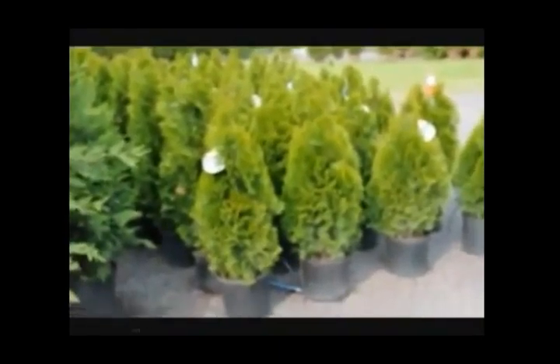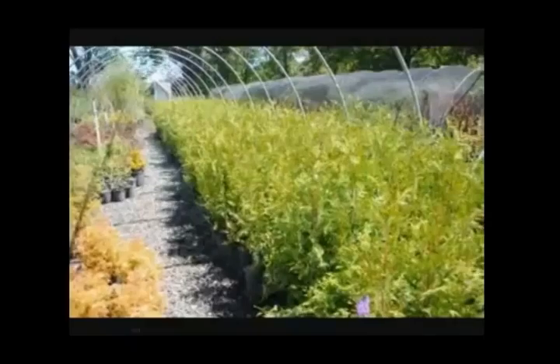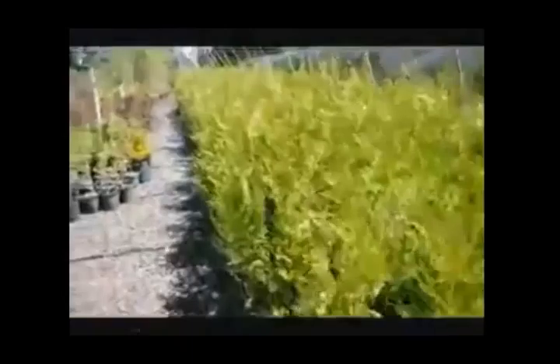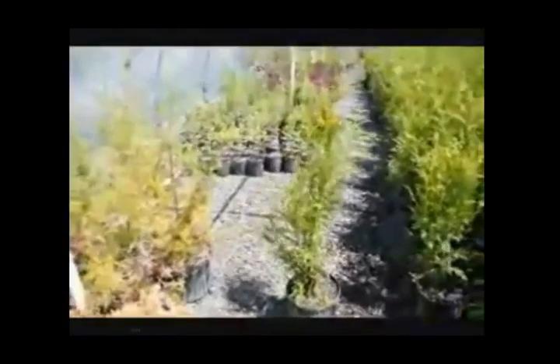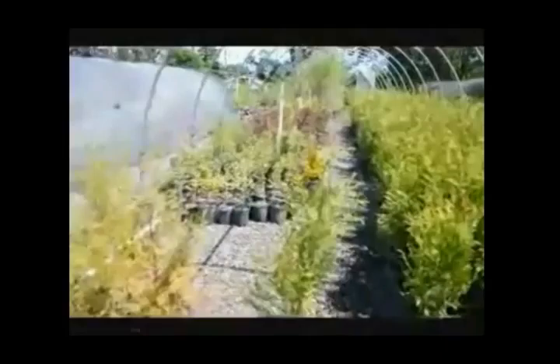This is Bill Hurst — see us at seedlingsareus.com. These are our two to three-foot green giants that we have, in a number three pot. They're a nice starter plant. There will probably be nothing that we deliver that will be below three feet.